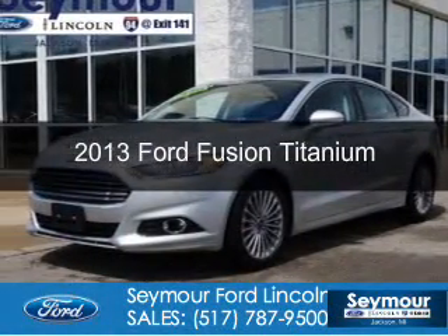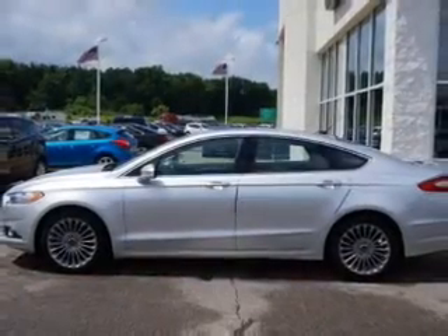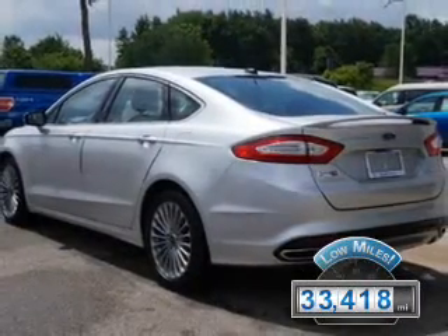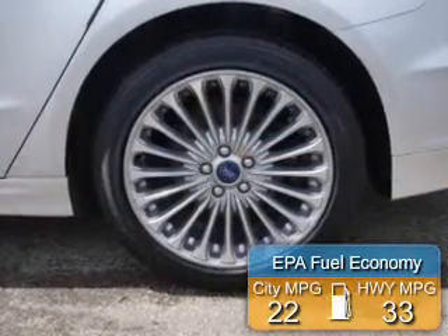This is a used 2013 Ford Fusion, powered by front wheel drive, a 2-liter 4-cylinder engine and a 6-speed automatic transmission. With fewer than 35,000 miles, this vehicle has a long road ahead. Great fuel efficiency saves you money by requiring fewer trips to the gas station.